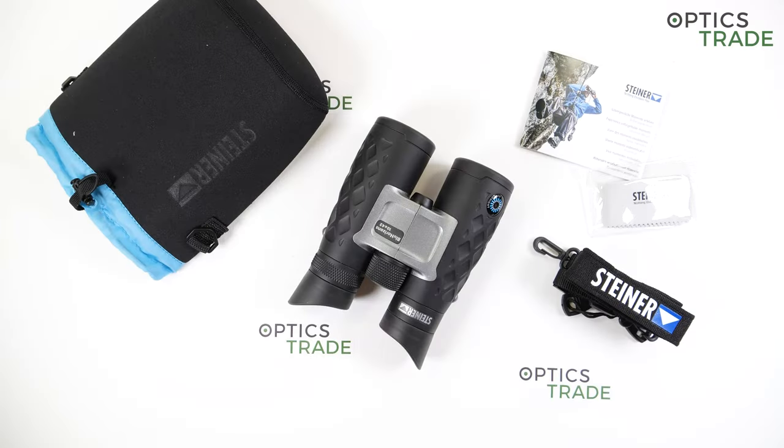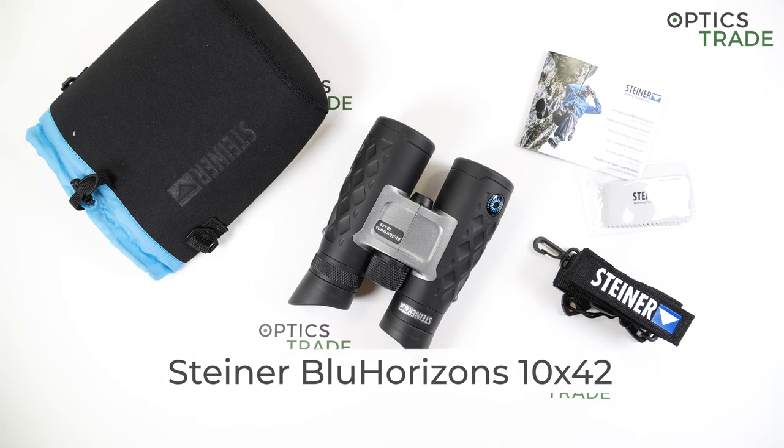Hello and welcome to another review made by OpticStraight. Today I have here binoculars from the newest series, Blue Horizons from Steiner, in configuration 10x42.